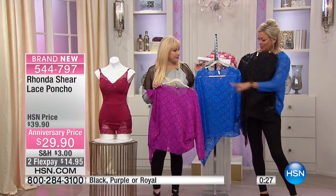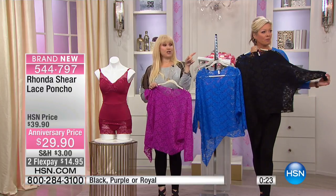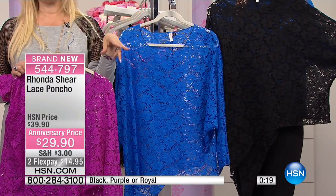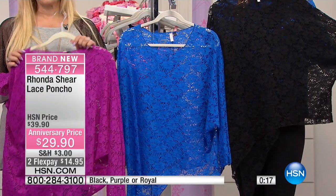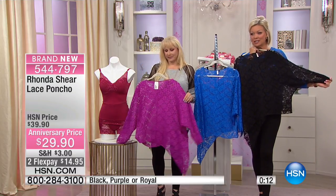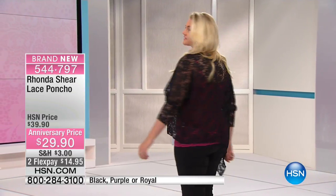I love all three colors — the purple, the royal blue, or the black. It really dresses up great because if you want, you can do what Emily did and pop a color underneath, and you just see a little bit of the color peeking through — that's really pretty. That's my favorite look actually. Item 544-797, it's $29 versus $39 tonight. You can even do that on a flex pay. We've got more to come, so stay with us — call your friends!